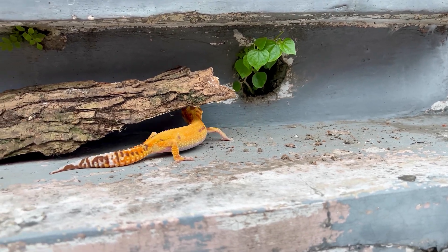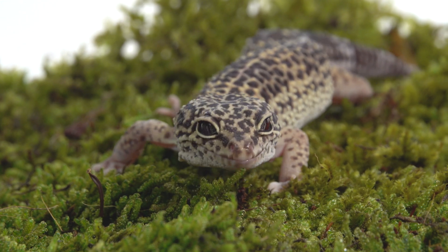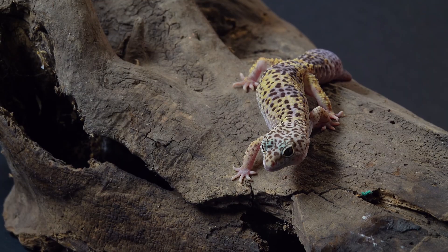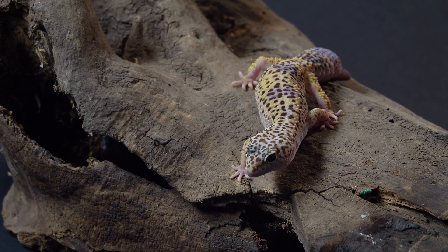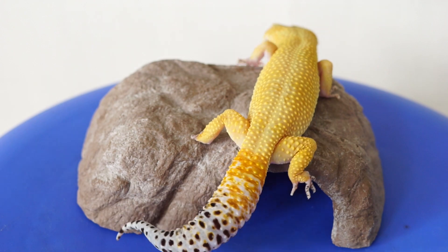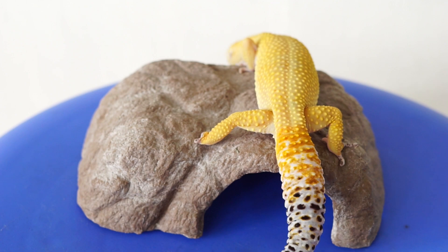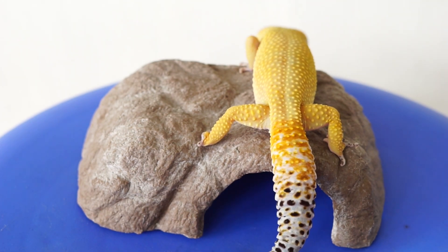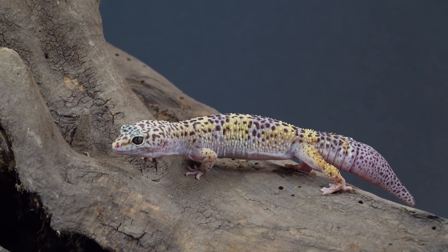Unlike many geckos, leopard geckos do not have sticky toe pads and cannot climb smooth surfaces. They can store fat in their tails, providing energy when food is scarce. Leopard geckos have a unique ability to shed their tails when threatened, distracting predators. Their thick skin helps retain moisture in dry environments, and their eyelids allow them to blink and clean their eyes, unlike many other gecko species.